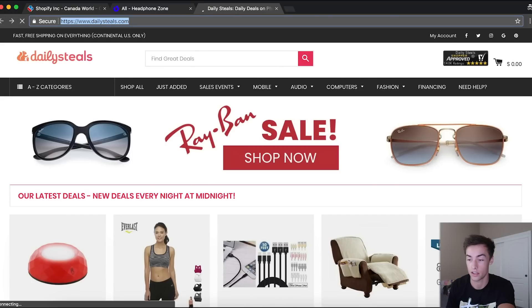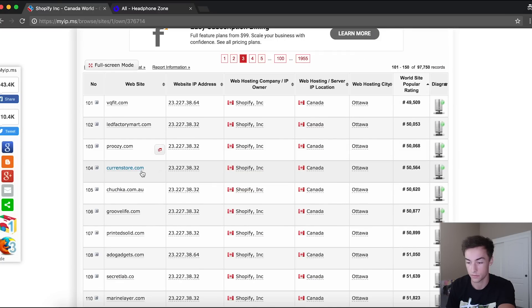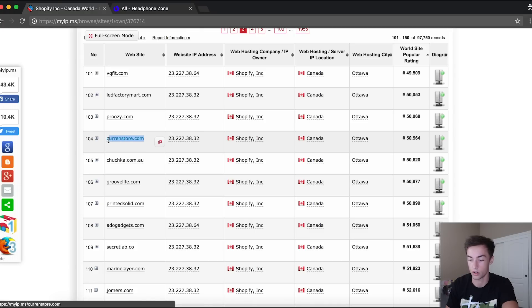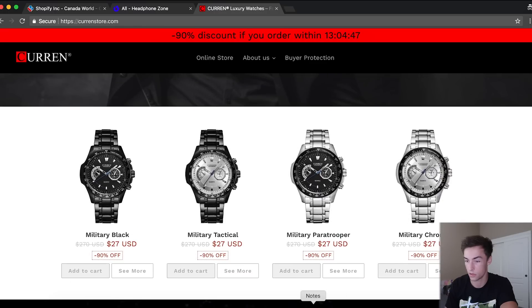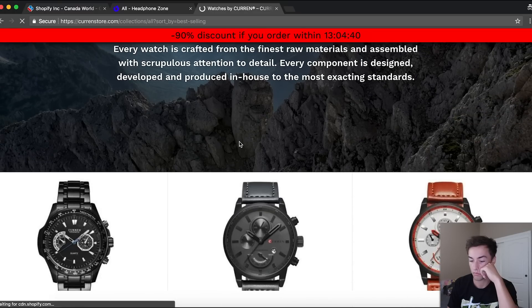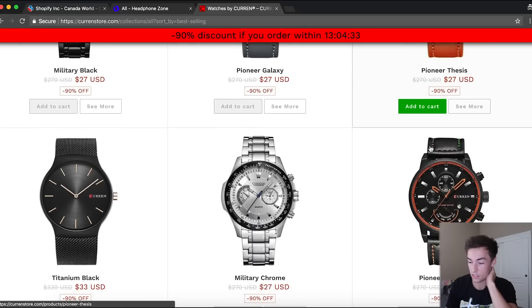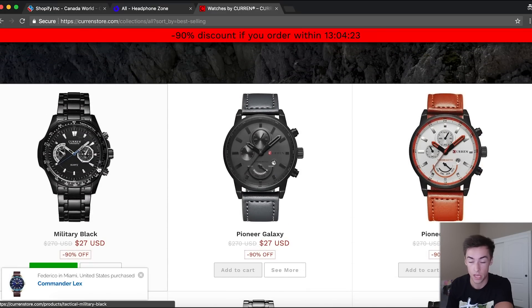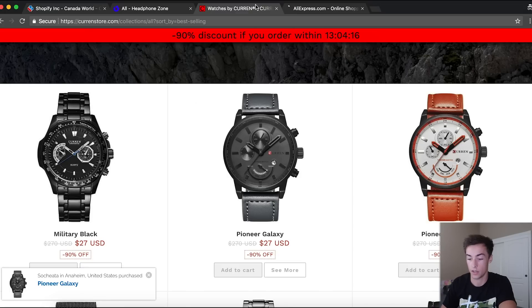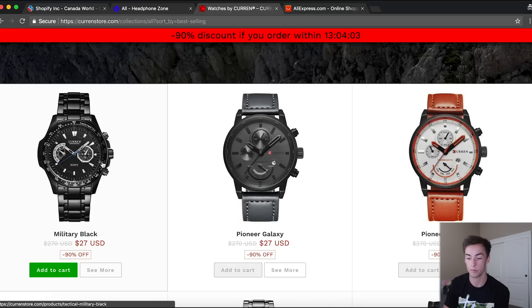Let's do two more stores. Current store — that sounds like a general store. They look like they sell watches. We go back, type in the URL with the sort-by-best-selling string, and now we can see their best selling products. The military black watch is their top seller, then Pioneer Galaxy. Now if you wanted to, you could say: this is their best selling watch, maybe I want to sell it on my store. Let's look it up on AliExpress. These all say 'current' on them so they might be personally branded.